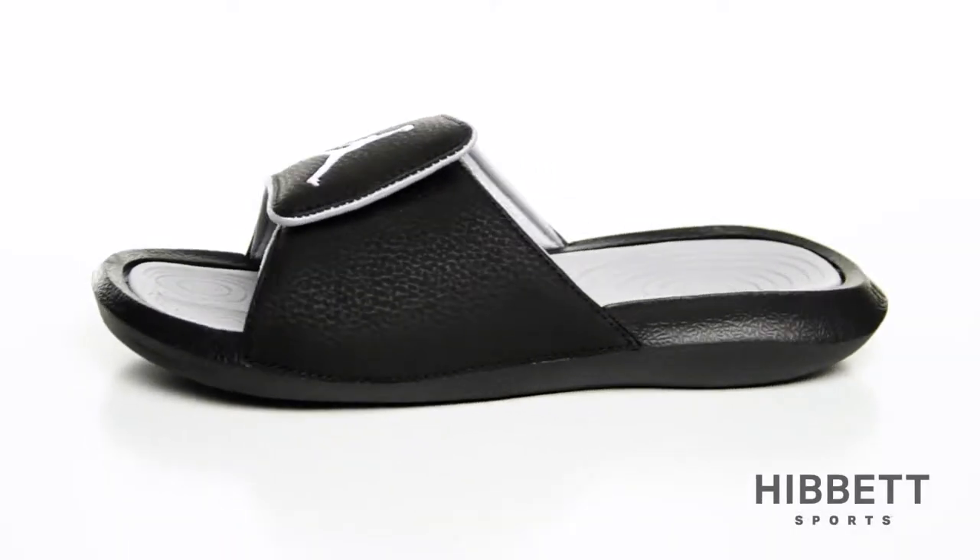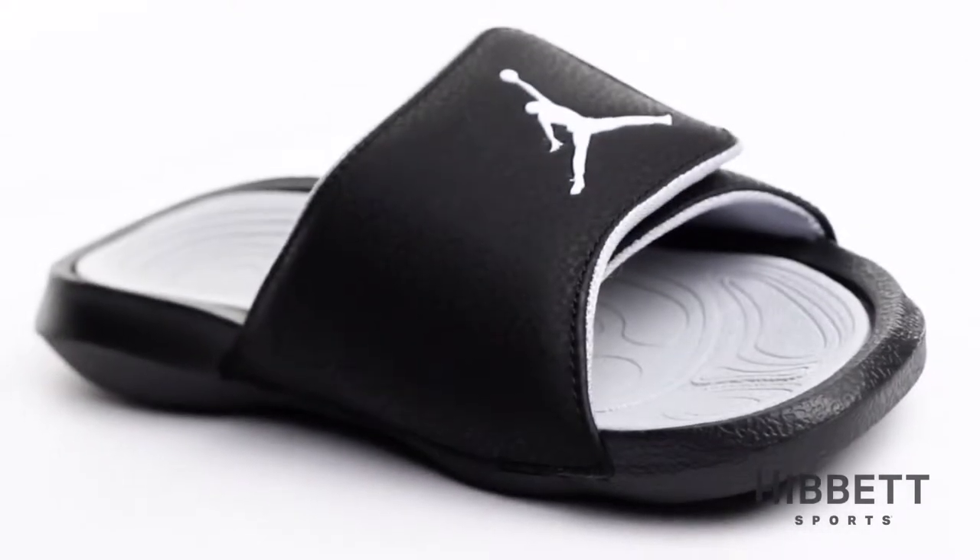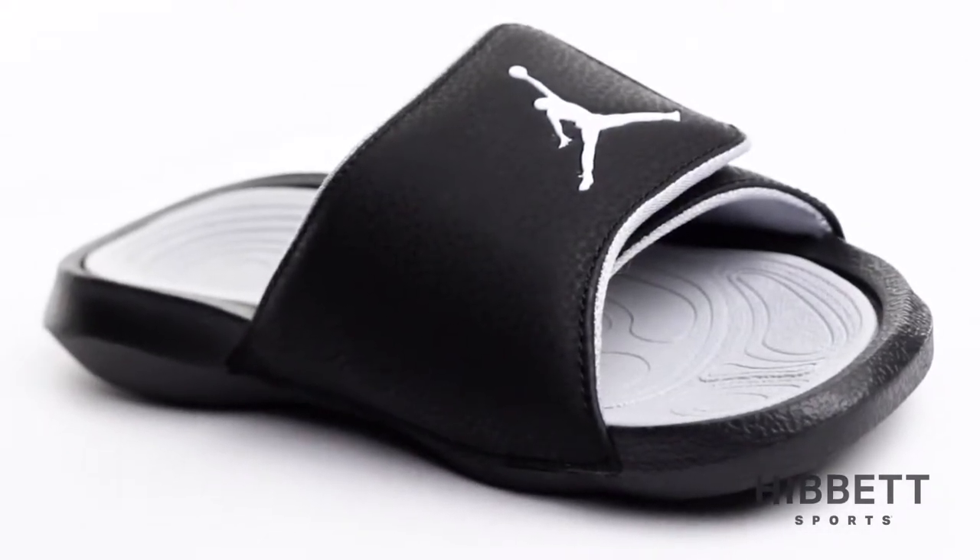This is the Kids Hydro 6 Slide by Jordan. The Hydro 6 is a comfortable slide perfect for game days or everyday wear.